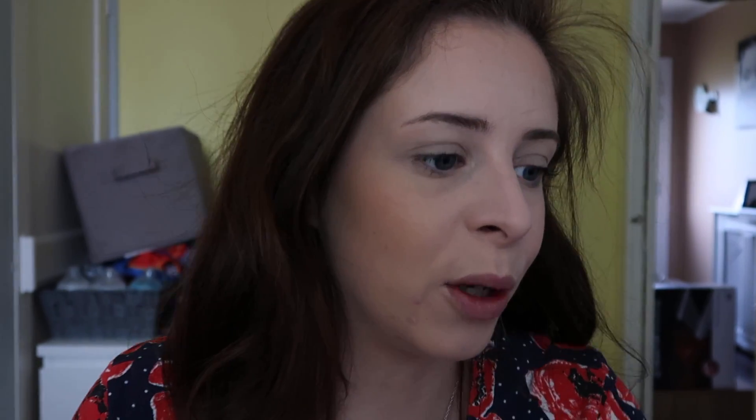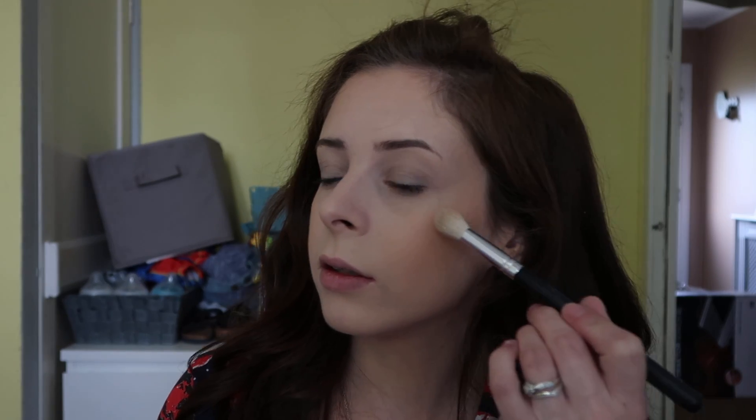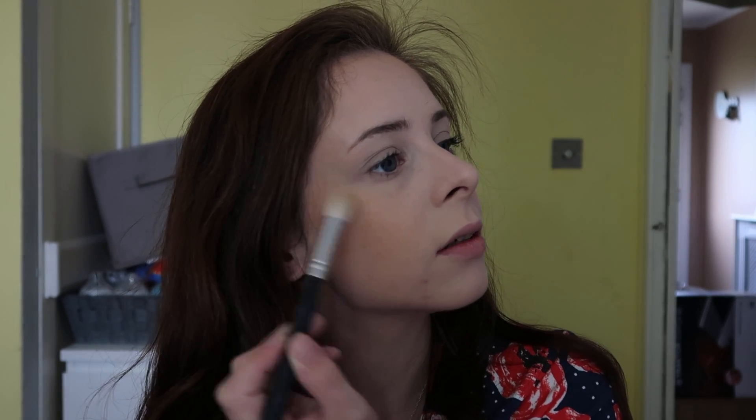For highlighter, I've been using Wet n' Wild — you can get it from Beauty Bay. It's lovely. I use this one in Blossom Glow, which is a pinky silvery highlighter. I put it on the top of my cheekbone, bring it down, and curve it up into my eyebrow area. It gives a really nice glow but it's subtle.